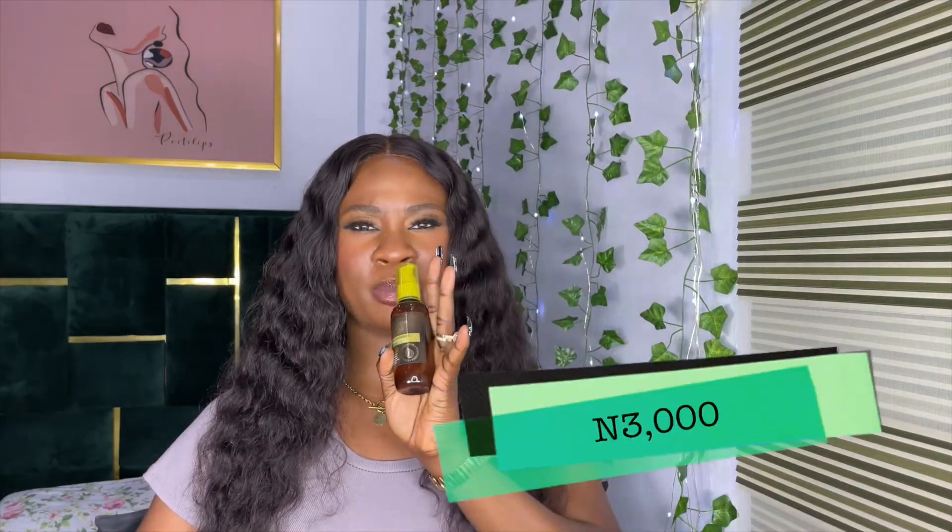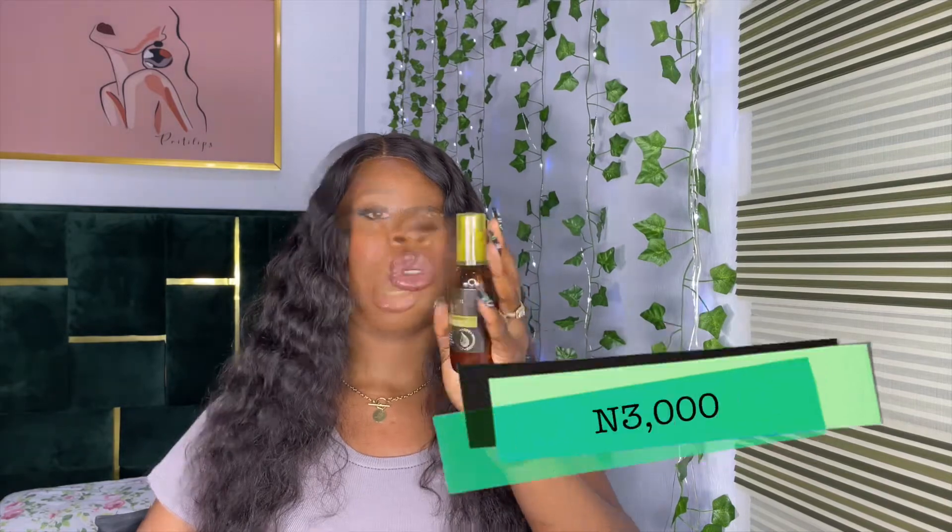Next on the list is hair serum — something you want to invest good money in. I use an argan oil hair serum, which retails for about 3,000 Naira.